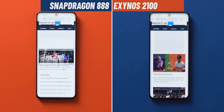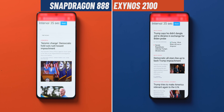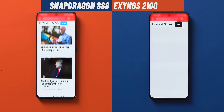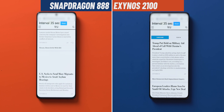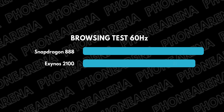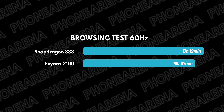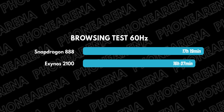We kick this off with a battery comparison, running a web browsing script on both phones, with the phone scrolling up and down just like you would when you're using your phone. At 60Hz, both versions score incredibly good results. The Exynos model dies first at 16 hours and 7 minutes, and the Snapdragon model actually outlasts it by a small margin at 17 hours and 19 minutes. Results do vary a bit between runs, but the Snapdragon version has the slight advantage here and both are incredibly impressive.